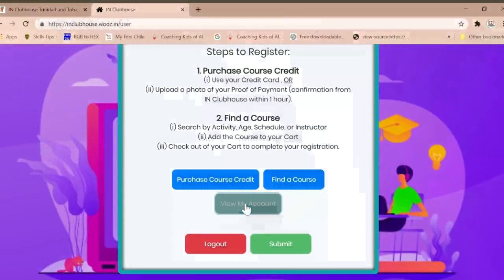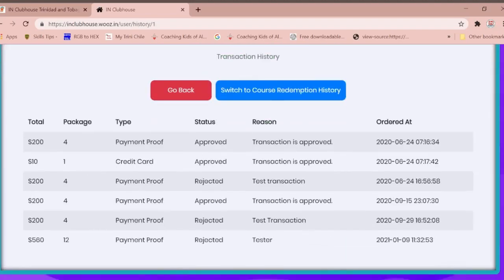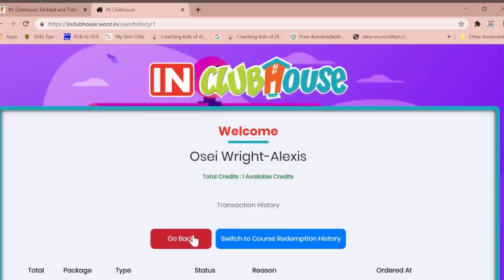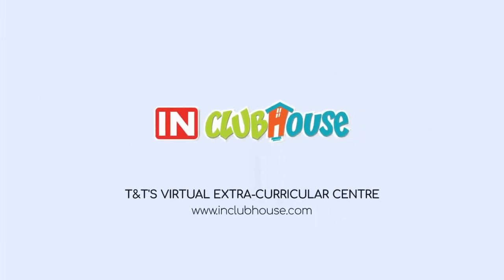The members portal also allows you to review your transaction history. This is a method to keep track of all your course selections. You have now successfully registered your child to begin a wonderful learning and development experience here at the IN Clubhouse.